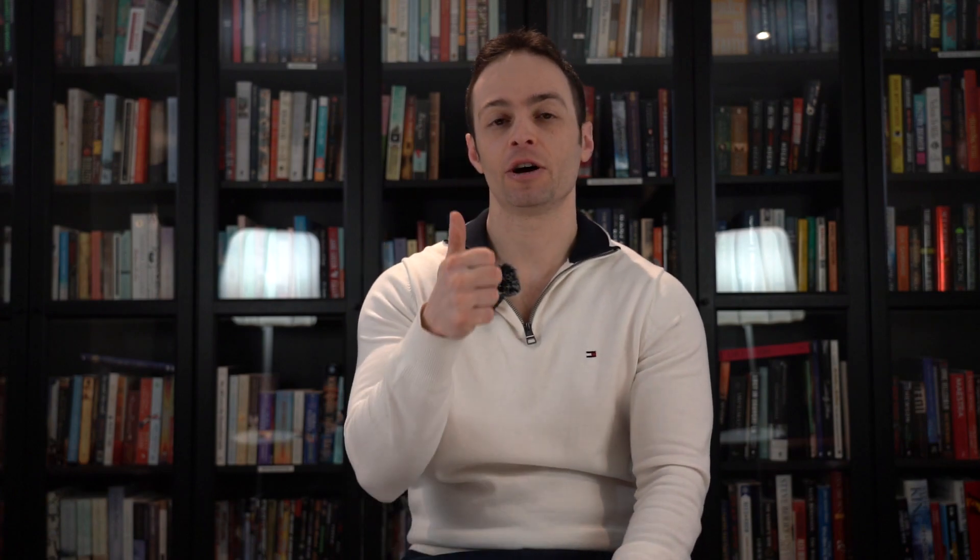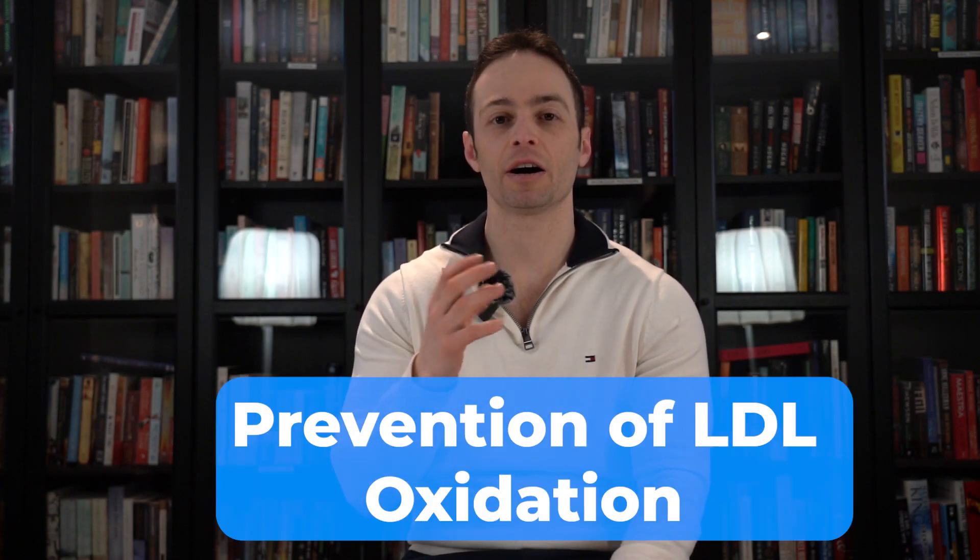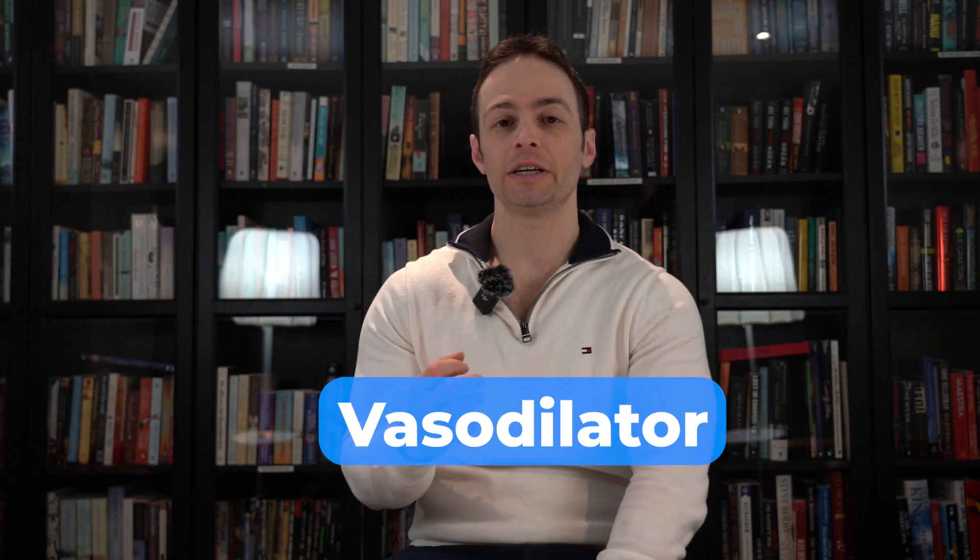How does garlic extract reduce high blood pressure? There are three possible mechanisms. One is the reduction of cholesterol synthesis — the liver starts to make less cholesterol, so there's less of it inside the arteries, opening up space for blood to flow smoothly. Two is the prevention of LDL oxidation. When LDL, or low-density lipoprotein, is oxidized — in other words, it's rusting — that increases the risk of heart disease. And number three, garlic is a vasodilator; it opens up blood vessels. These are the three mechanisms by which garlic lowers blood pressure.